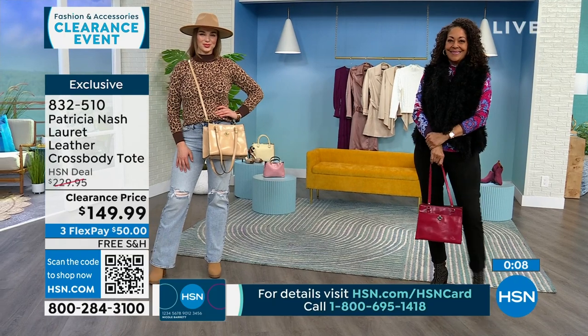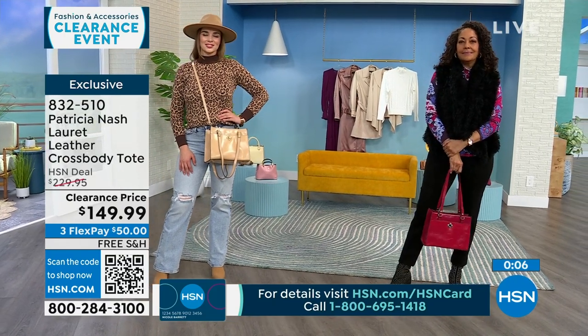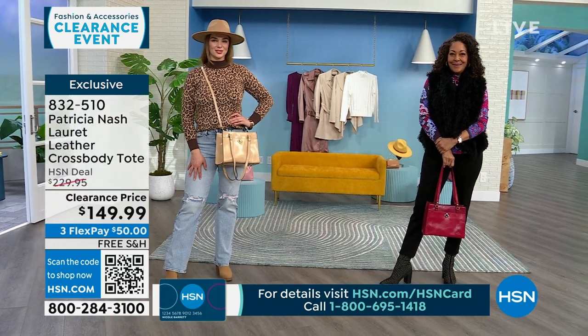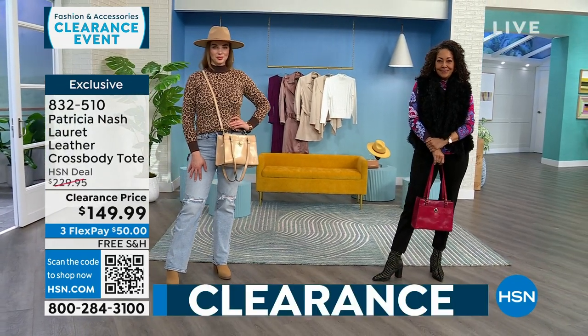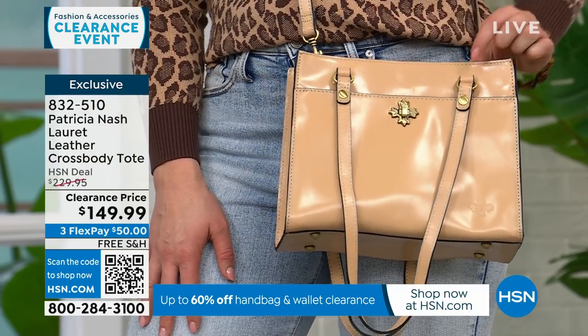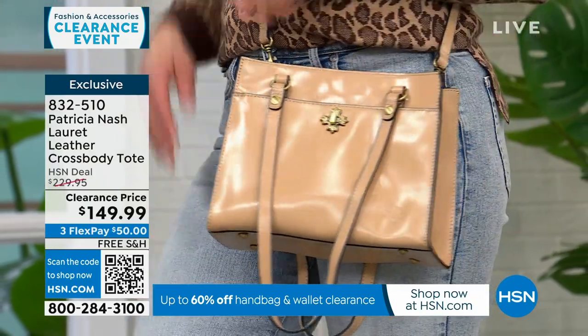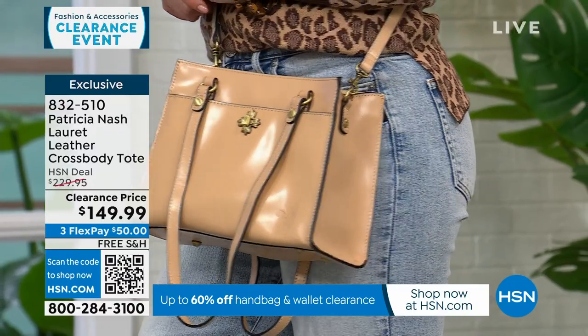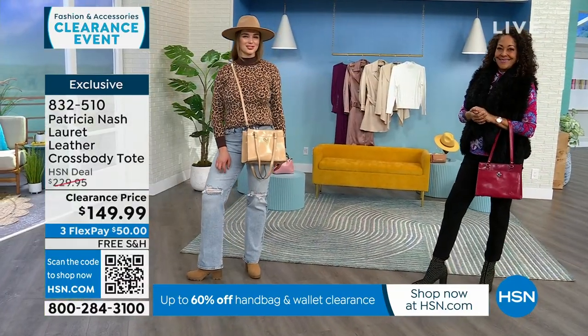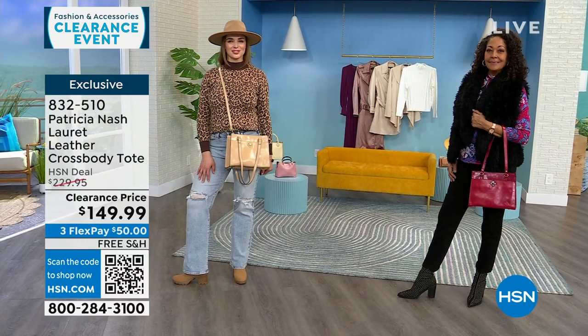Everything doesn't have to be matchy-matchy. You have all the option availability with this bag — double handles like Kirsten, or crossbody like Dogmara. All my Patricia Nash bags are free shipping and handling. These are all very limited — I only have about 150 of these to go around amongst the three colors.